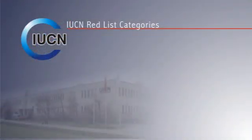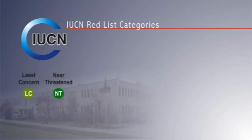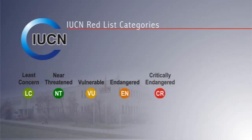Those species identified as globally threatened are categorized on the Red List in order of increasing risk as vulnerable, endangered, or critically endangered.